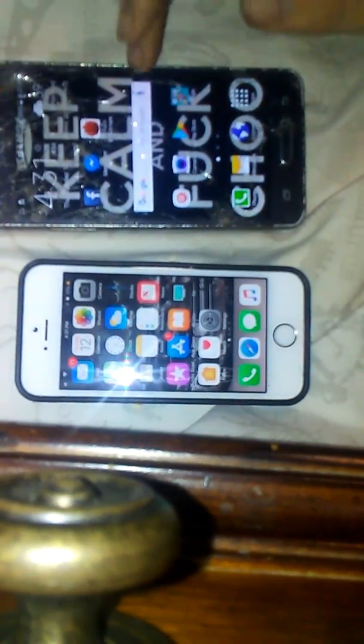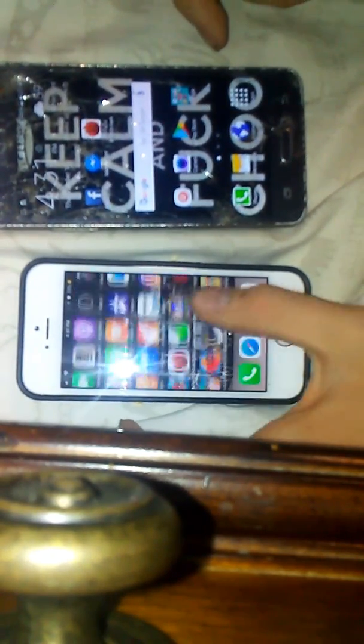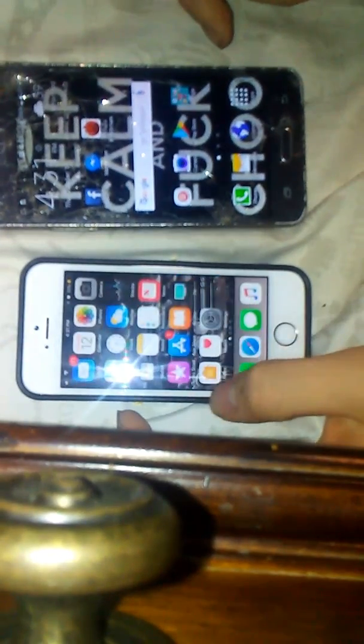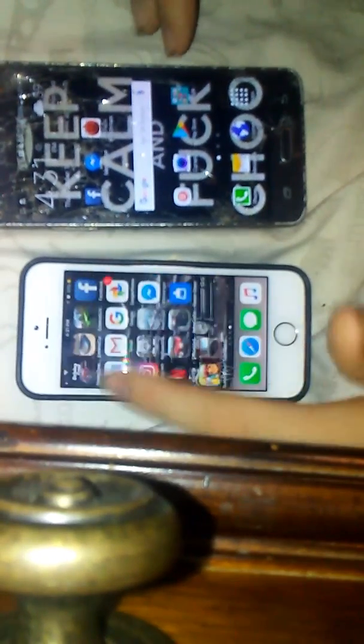Anyway, a couple more tests plus Geekbench. The iPhone loaded completely faster. A couple more rounds — iPhone won again. One more thing, and that's Messenger — and iPhone wins that one too.